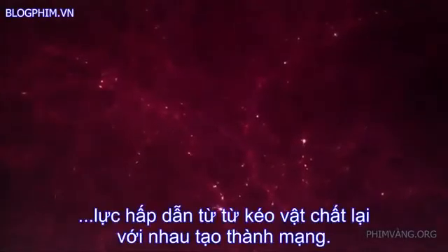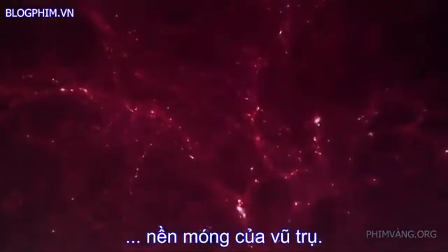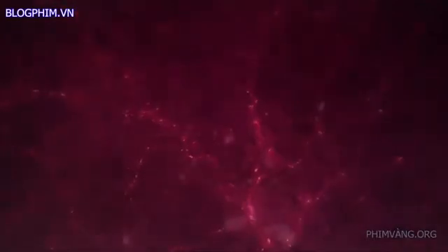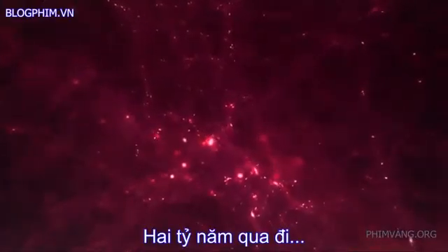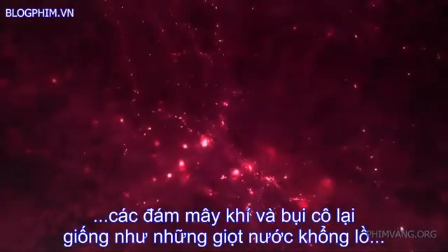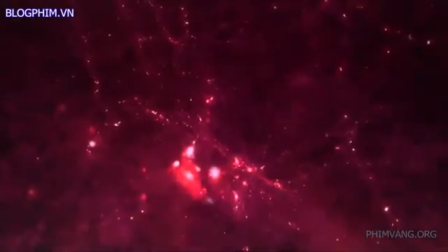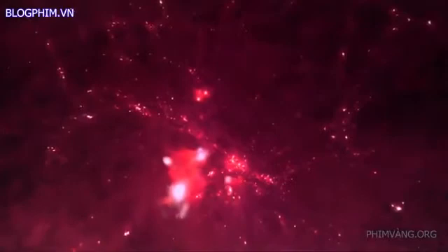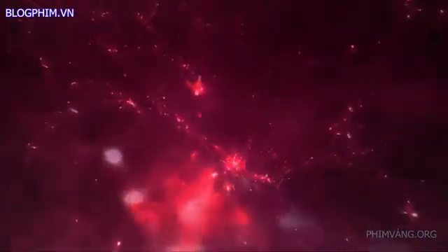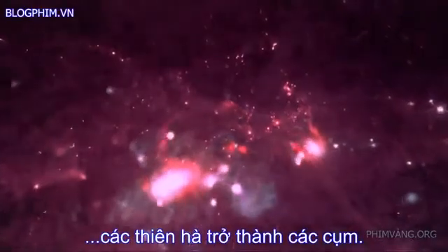For hundreds of millions of years, the force of gravity slowly drew matter together into a gigantic web — the architecture of the cosmos. Two billion years passed. Clouds of gas and dust condensed like giant water drops along the cosmic strands and formed galaxies. Where the great ridges of matter crossed, galaxies came together in clusters.